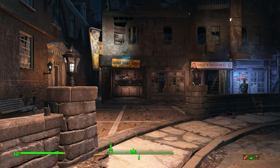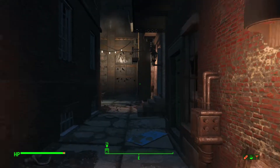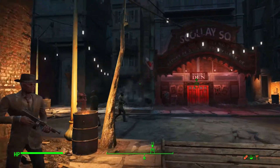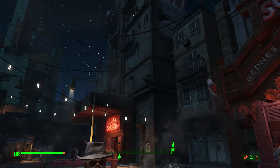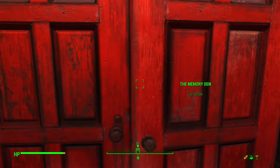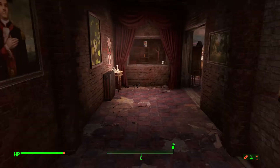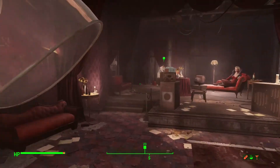Alright, here we are at Good Neighbor. Let's go meet with Dr. Amari. Yep, she's at the Memory Den. She's right there.